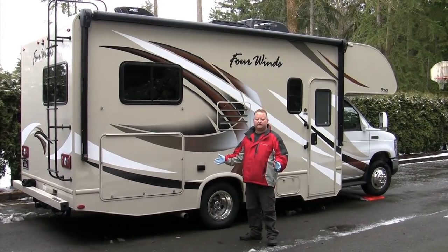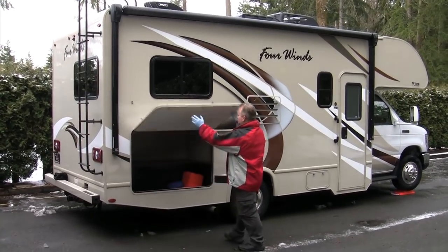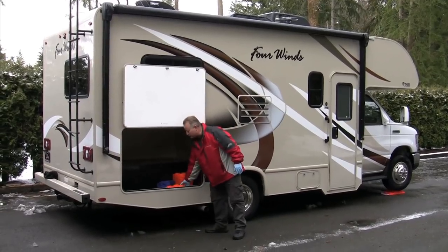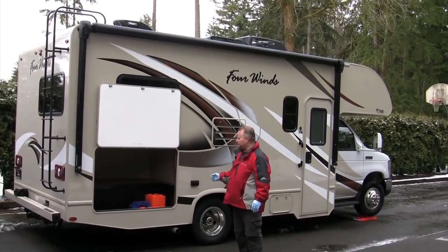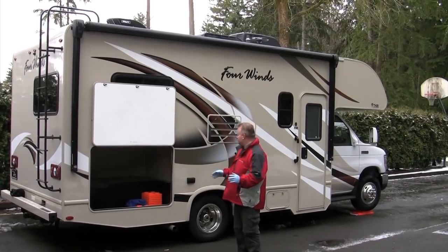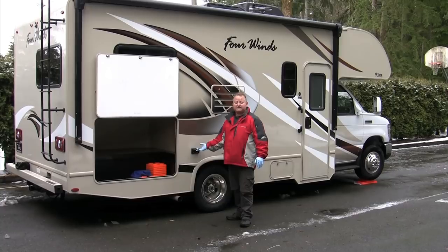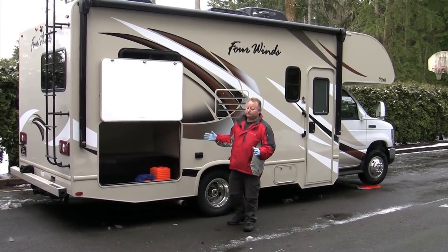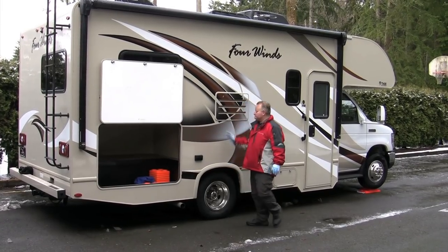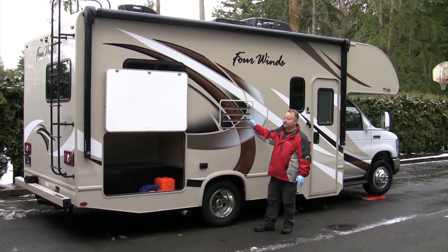On the passenger side, there's a huge storage compartment with the orange Lego blocks and an awning mat you can roll out alongside the coach to keep stuff from getting tracked in. You've also got two outlets out here — if the motorhome is plugged into AC power or the generator is running, these will be live. So if you've got an outdoor griddle, boombox, or TV, you've got power to do that. The back panel here is the back of the refrigerator — please leave that closed.